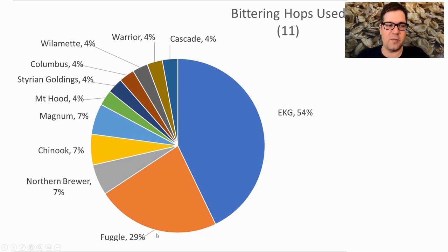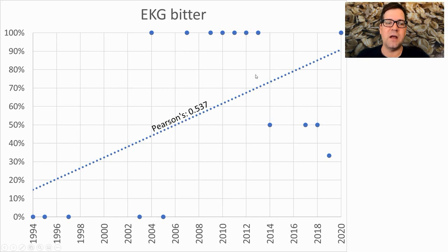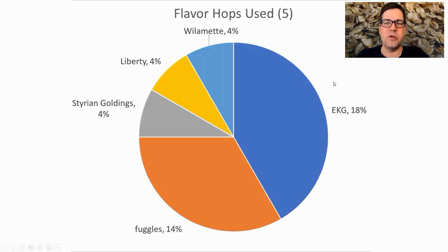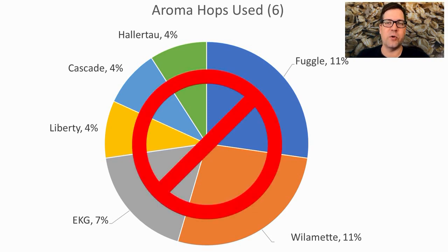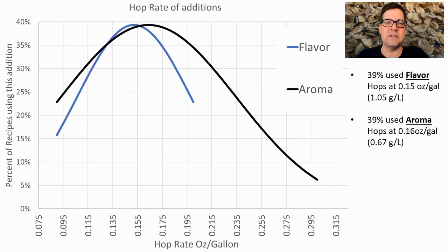For bittering hops, EKG was the most prominent followed by Fuggles, Northern Brewer, and others — 11 different bittering hops total. EKG has really boomed in the past decade. For flavor hops, five varieties were used — EKG and Fuggles the most prominent, with more than three quarters of flavor-hop recipes using an English variety. For aroma hops, six varieties were used — Fuggles, Willamette, and EKG most prominent — but I don't plan to use an aroma hop.